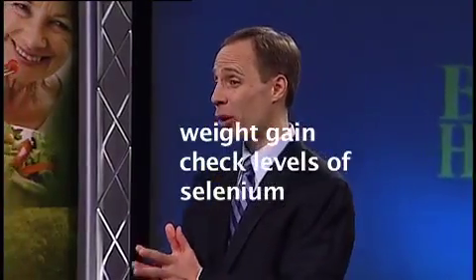You also need the mineral selenium, and selenium has been depleted from the soil in America to a large extent. So if you're not taking multivitamins, for example, you could be deficient in selenium and can't make those thyroid hormones effectively.